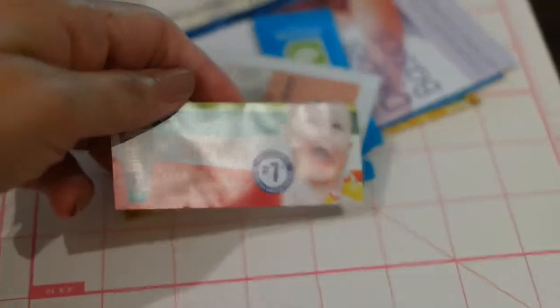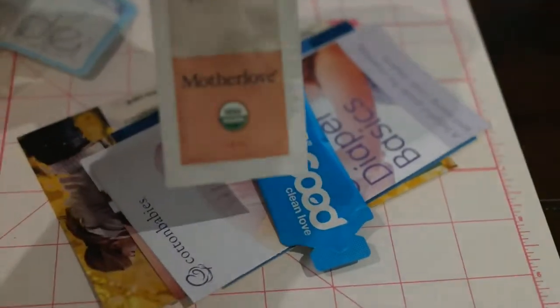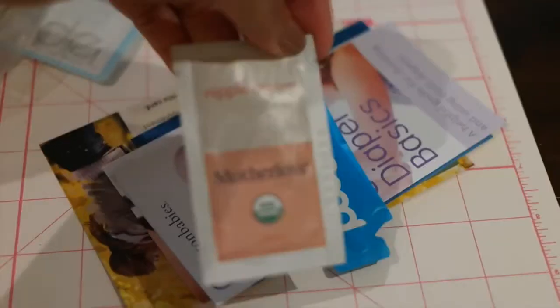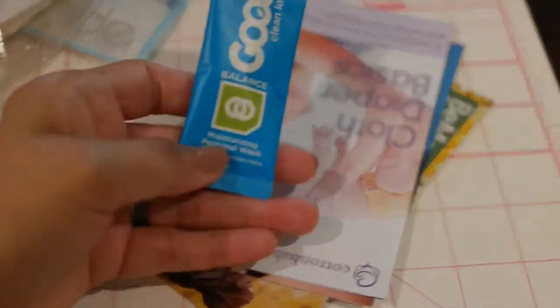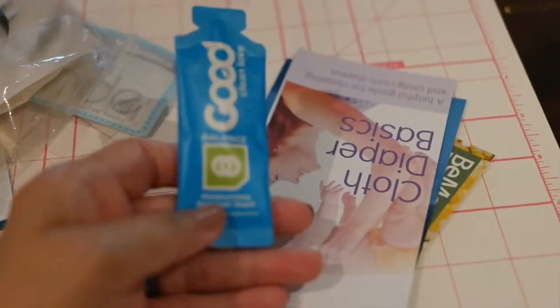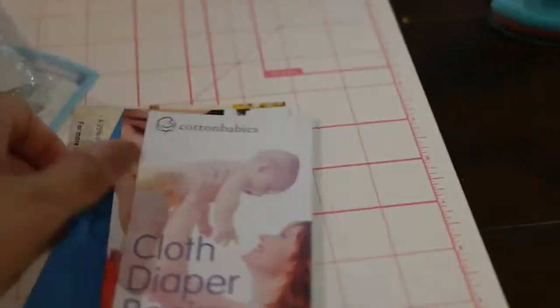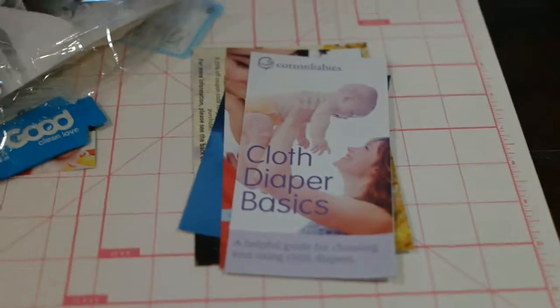Otherwise it looks like there are coupons. There's nipple cream from Mother Love, which is like the best nipple cream ever. And there's Good Clean Love moisturizing personal wash — important for after delivery. There's also some information about cloth diapering, which is important. For me, I have no idea about cloth diapering, so that's really cool to have.